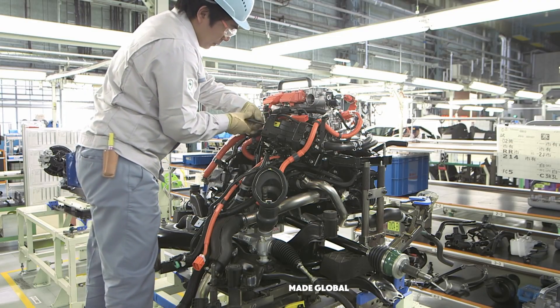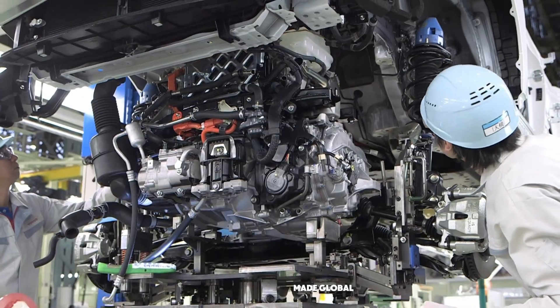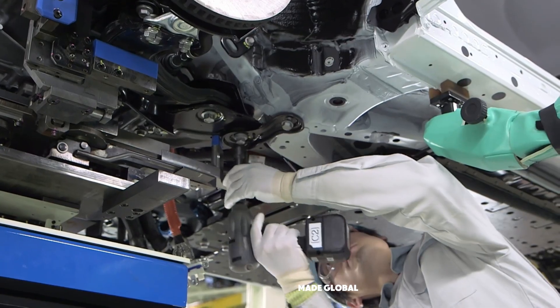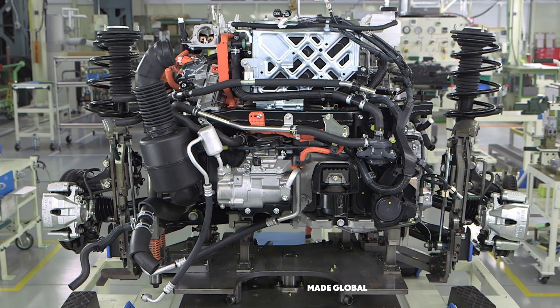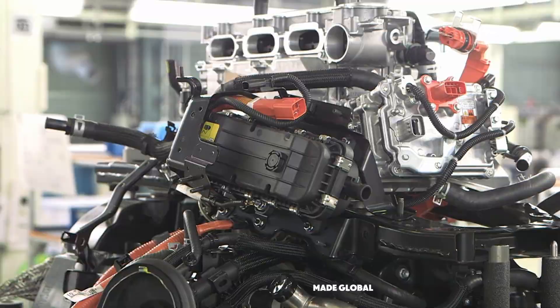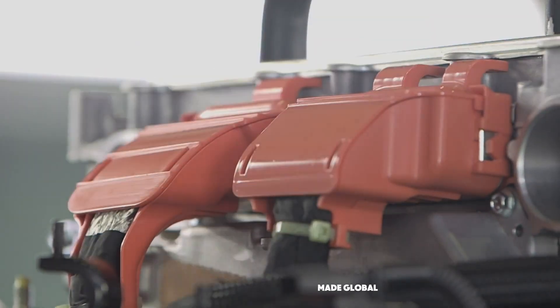The fuel cell stack and the hydrogen tanks are then mounted onto the car's subframe, joining the electric motor, suspension, and braking systems. The result is a single complete powertrain and chassis module. It contains everything that makes the car go, stop, and handle — a masterpiece of packaging and engineering, ready for the most dramatic moment of the assembly process.